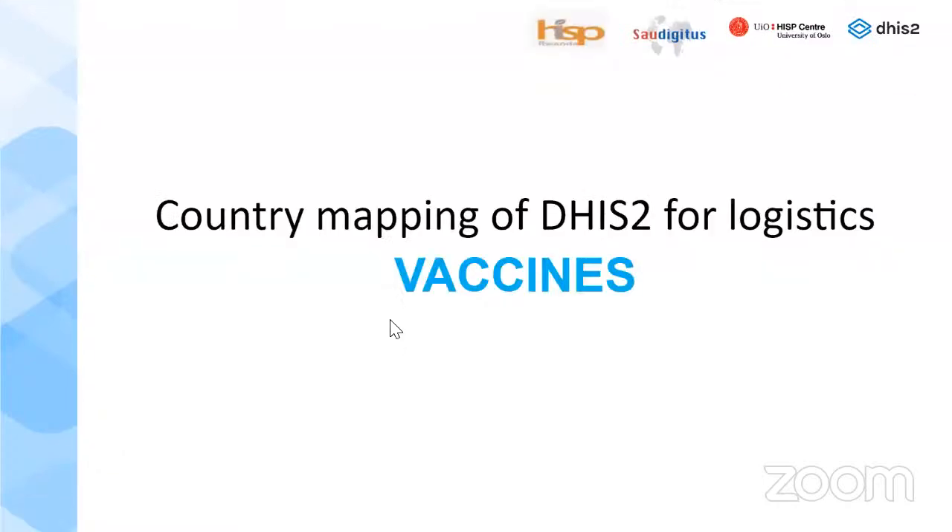Thank you very much. I'm Dushim Augustin from HISP Rwanda. I'm an LMIS Implementer Specialist, and I'm talking about the country mapping of DHIS-2 for logistics regarding vaccines.